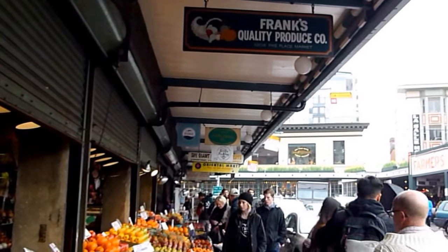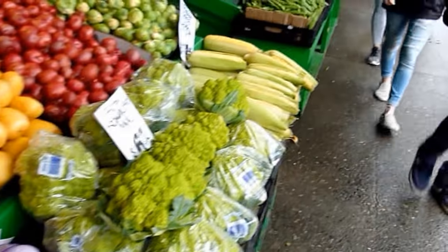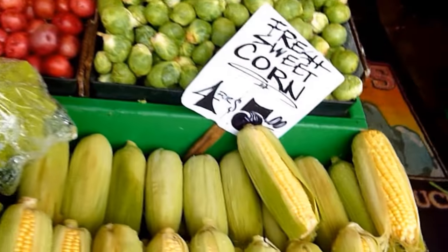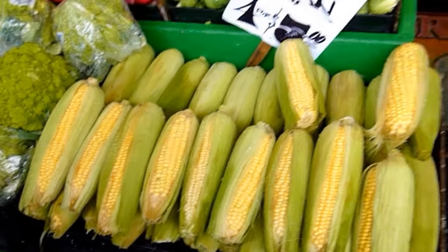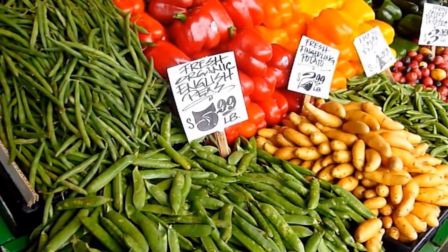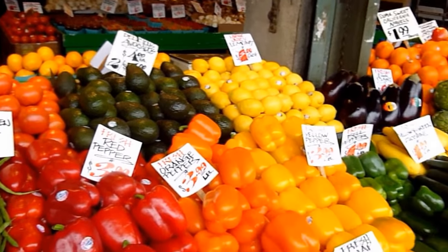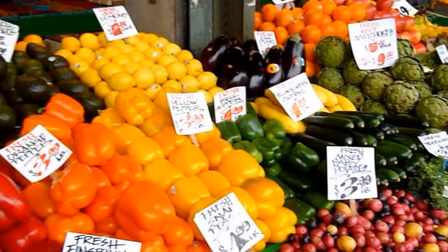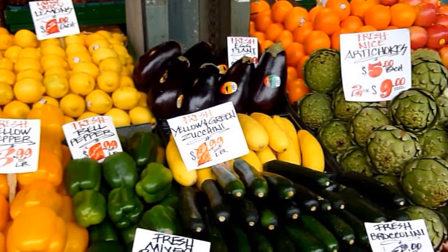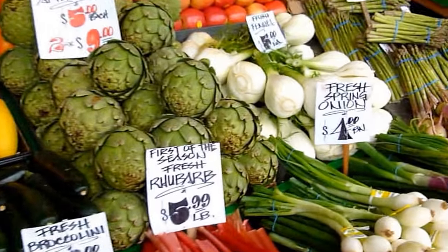And here we have my own namesake — Frank's Quality Produce Company, 1908 Pike Place Market. Excellent. And of course look at the wonderful fruits and vegetables here: fresh sweet corn, fresh organic English peas. Look at this — this is Cornucopia squared. A wonderful array of vegetables: fresh eggplant, fresh artichoke — look at the size of those artichokes — rhubarb, fresh spring onions, asparagus.